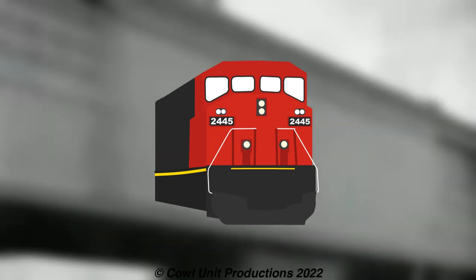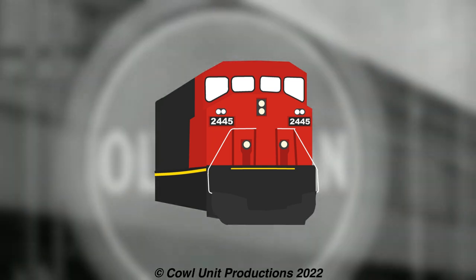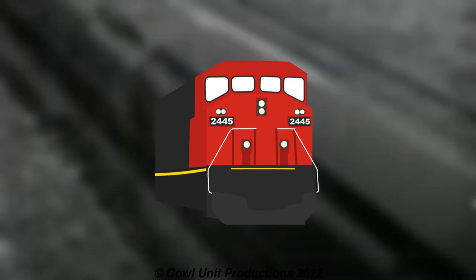Note: some of these locomotives will have short segments given that most of the ones I'll be covering won't have as much information due to their obscurity, but I'll cover them to the best of my ability. With that out of the way, let's jump into it.